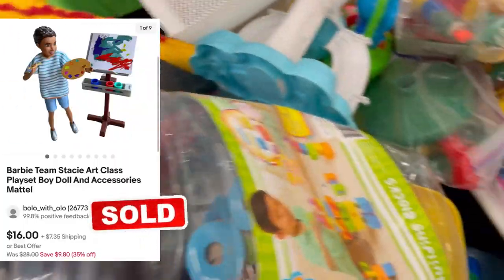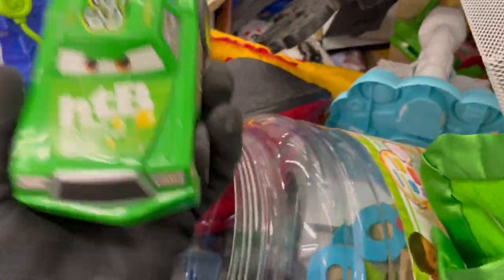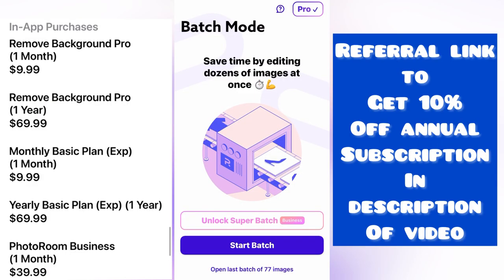And this right here is another item — it is a Barbie Stacy doll. Did you see my photo? How good it looked? I used Photo Room for that — it almost looked like a stock photo. Check out Photo Room also.